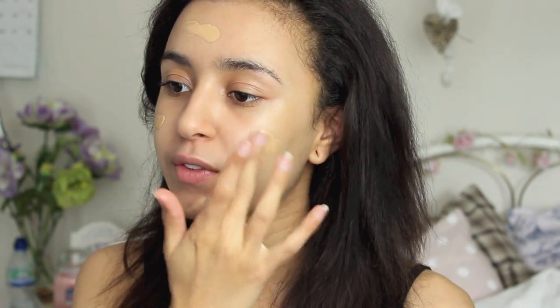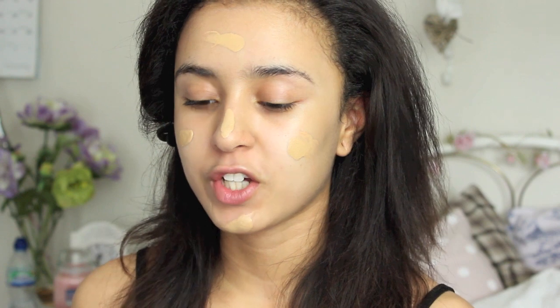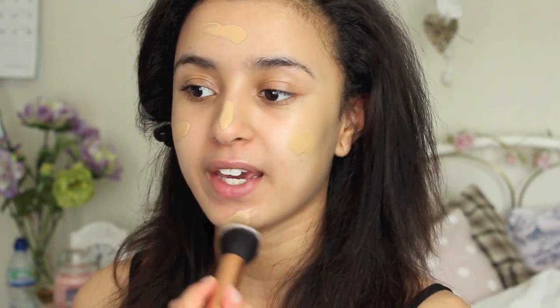I tend to use a pump and a half to start off with and then if I need more I can go back in. I'm just going to blend that in with my Real Techniques buffing brush. I find this brush works best — I do like the expert face brush but I think this is the best brush to use if you want a really flawless finish because you can really spend a lot more time buffing it in.